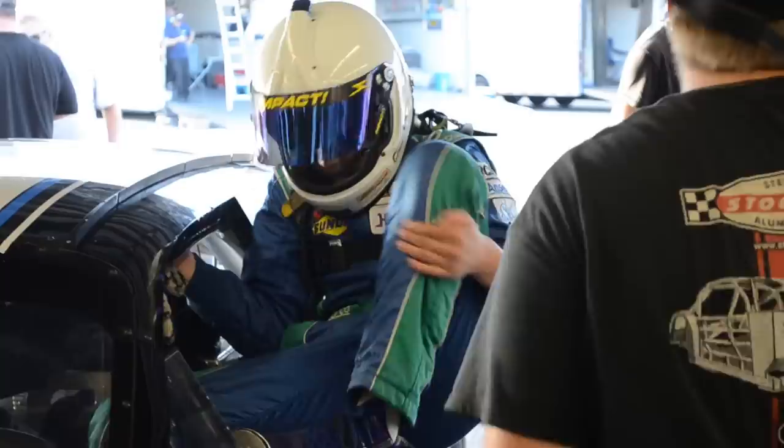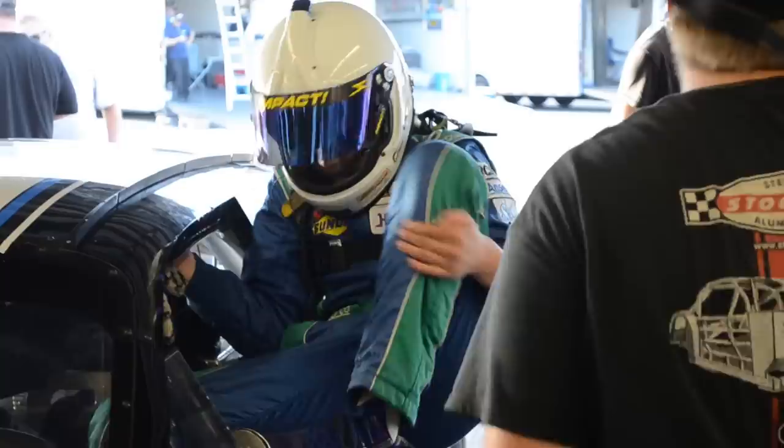Honestly, for his line and his throttle input and all that stuff, it was pretty similar to iRacing — actually closer than he thought it would be, if not better. Though Carl plans on competing full-time in the ARCA Series in 2014, his young age prevents him from competing at Daytona International Speedway.